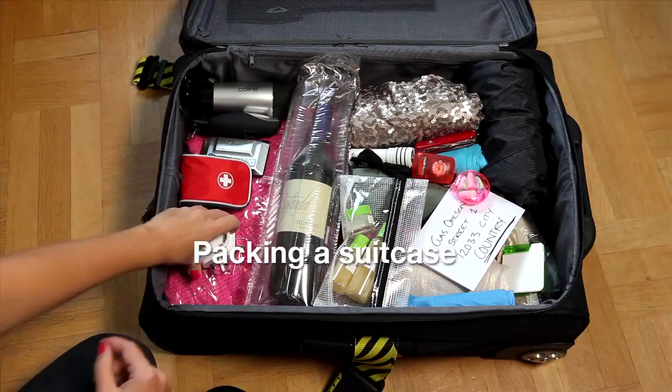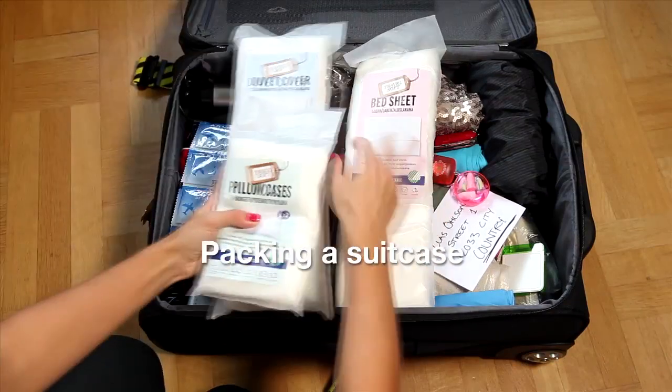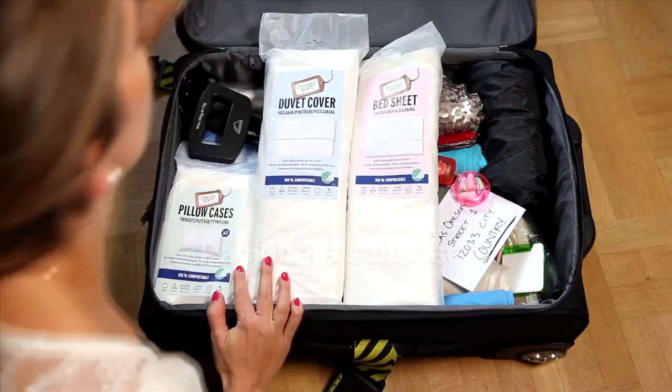There are many tricks for getting as much as possible into a suitcase. Follow our tips and you'll have room for the most important things.